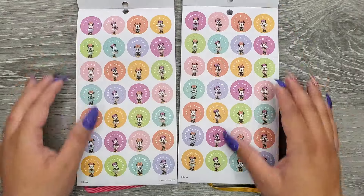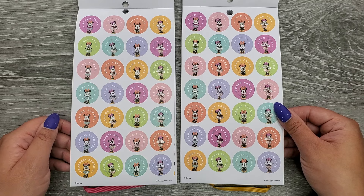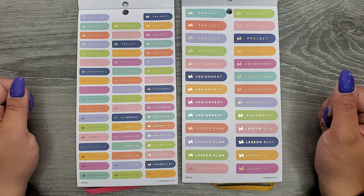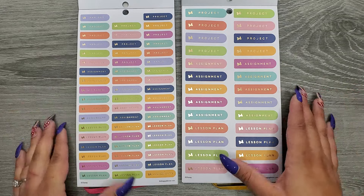These look exactly the same: 'Field trip,' 'Grade papers,' and 'Progress reports.' Now we can see our size difference here — gold foil — with a bunch of 'Project,' 'Lesson plan,' and 'Assignment' stickers.